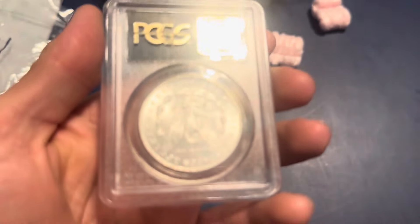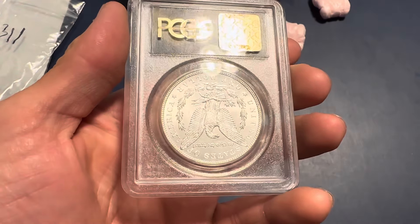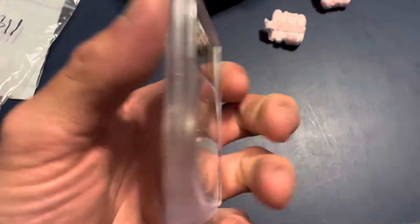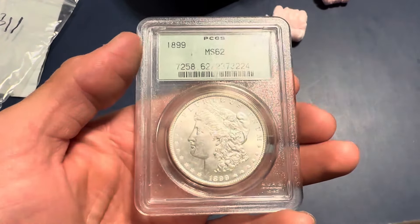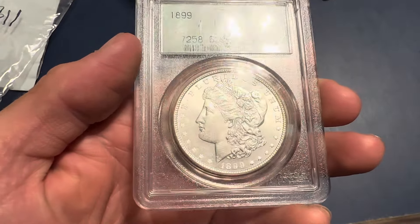Alright guys, check it out. Here's the reverse. Beautiful blast white coin. Look at that reverse guys — that's super clean. Let's look at the front. Look at that guys. 1899 Philadelphia Morgan Silver Dollar, graded PCGS Mint State 62.